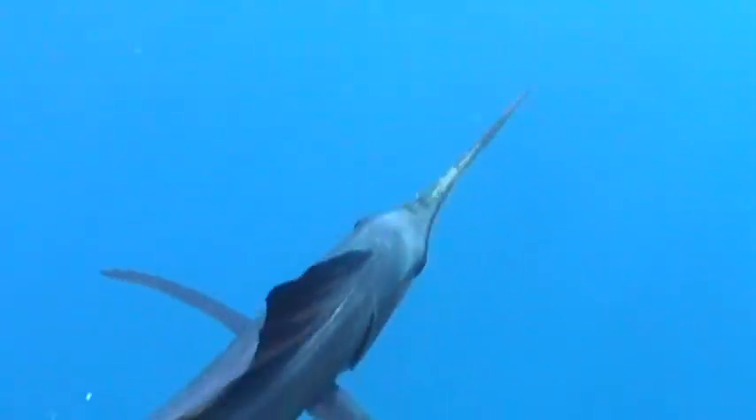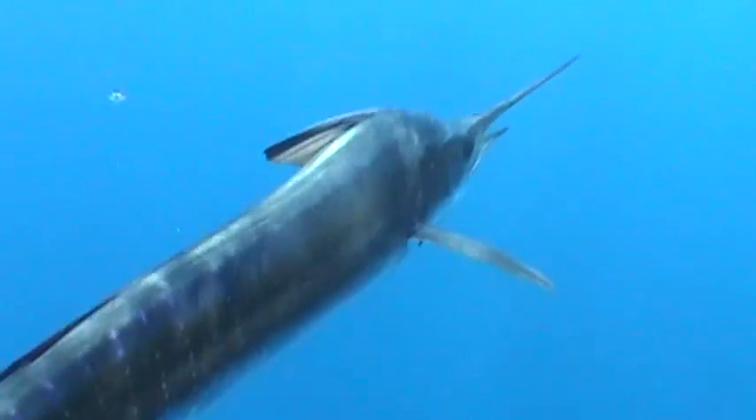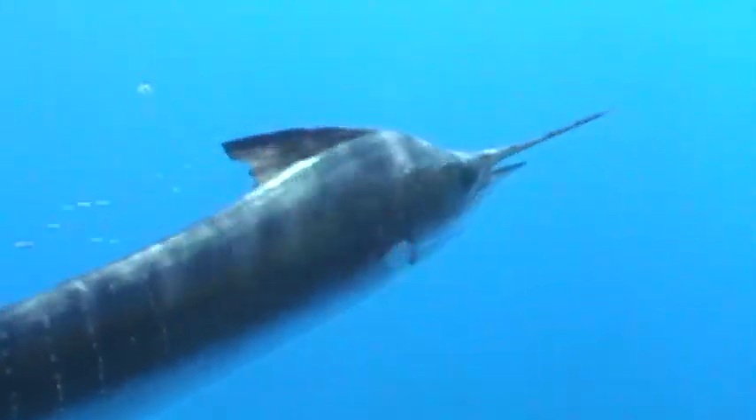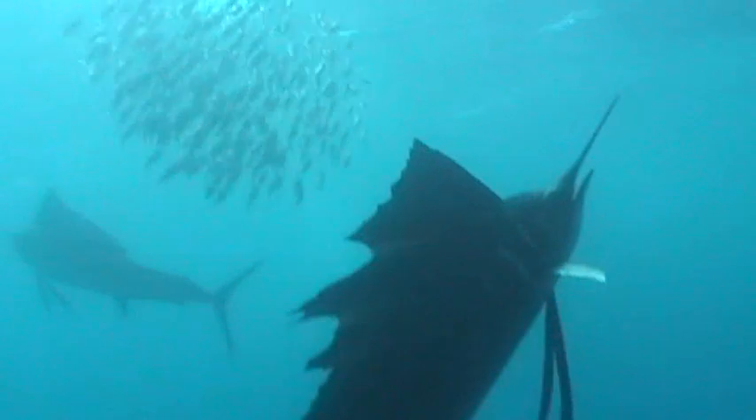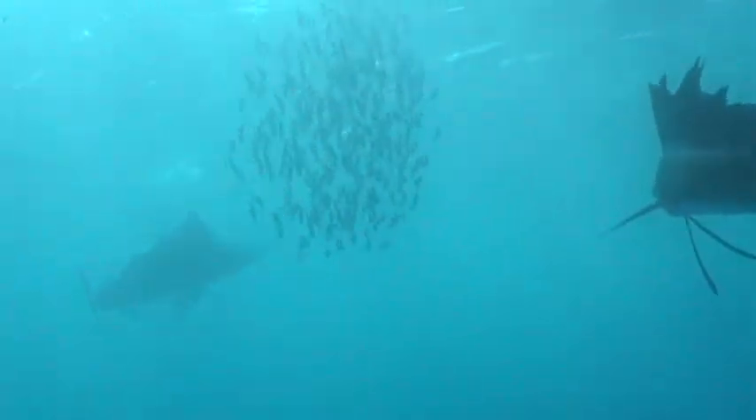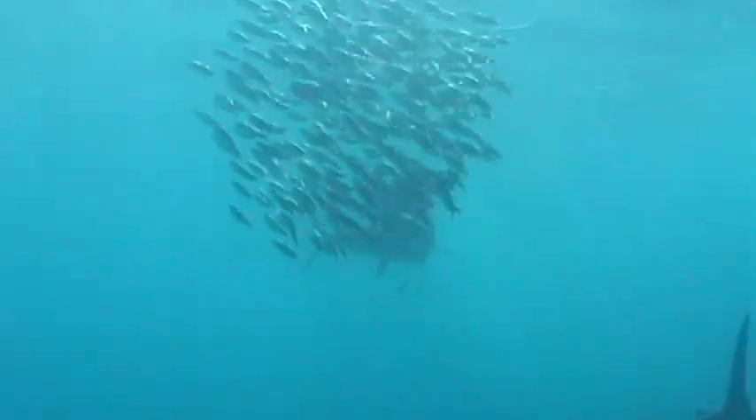They're easily distinguished from other species of billfish by the fact that they have a very tall first dorsal fin. The problem is they don't always keep that up when they're swimming. Unless they're corralling bait, oftentimes they'll swim with the dorsal fin depressed in a groove, which allows them to swim very fast. But when this is happening, you can still identify them fairly well because they have by far the largest pelvic fins of all the billfish.